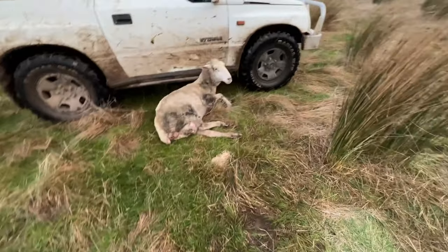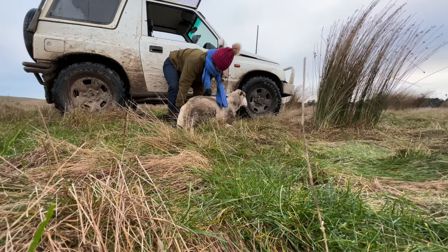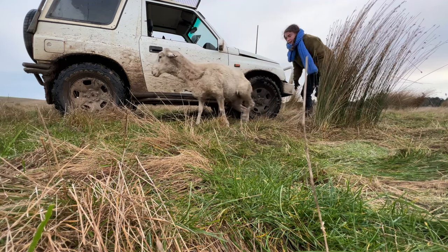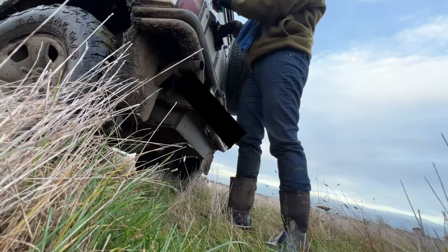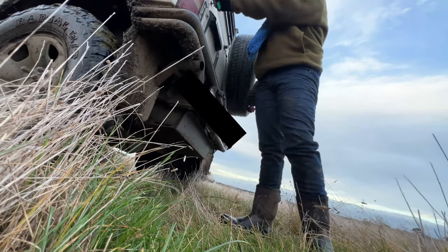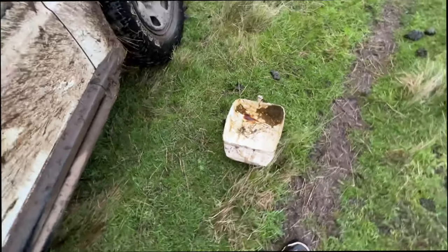I've been trying to get this girl up for a few days. I gave her some lupins yesterday to try and boost our chances. I'll give her some more lupins. I think she'll be able to get up - I wouldn't be surprised.